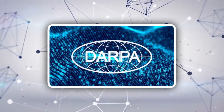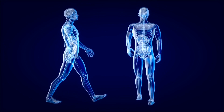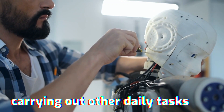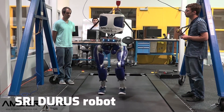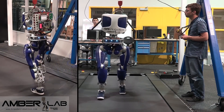The Defense Advanced Research Projects Agency, or DARPA, wants machines that can move like humans and perform other human-like tasks, including climbing ladders, using tools, and carrying out other daily tasks. However, this necessitates some stability. With the creation of the SRI DURUS robot, one team has brought us one step closer to that ambition.